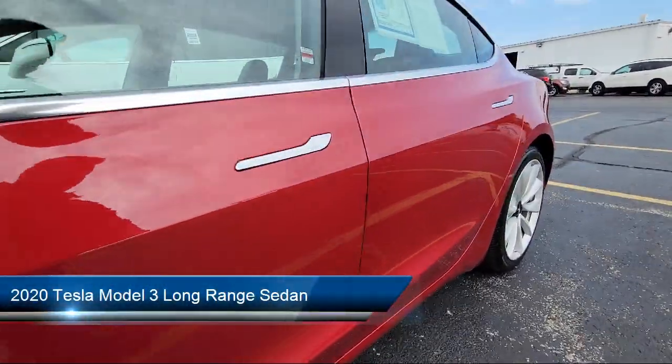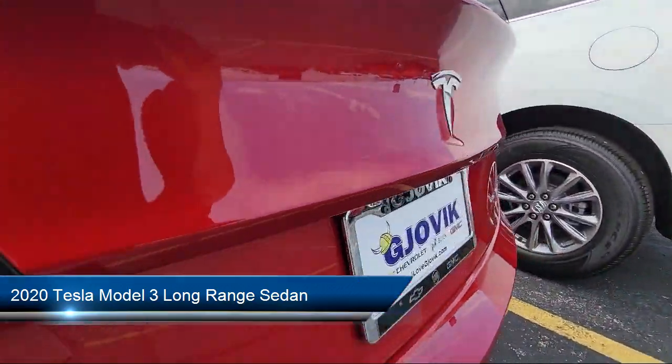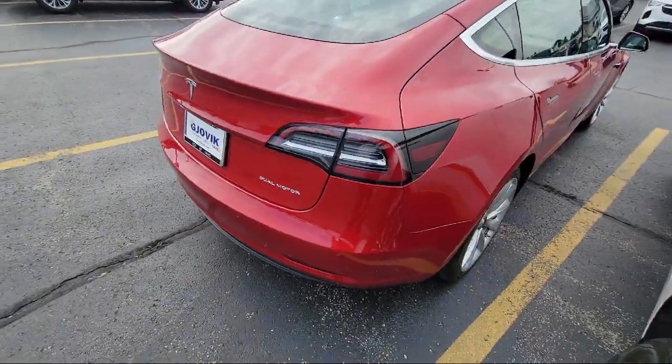It comes equipped with navigation, keyless entry, heated rear seats, premium audio system, heated front seats, and a 15 speaker audio system.